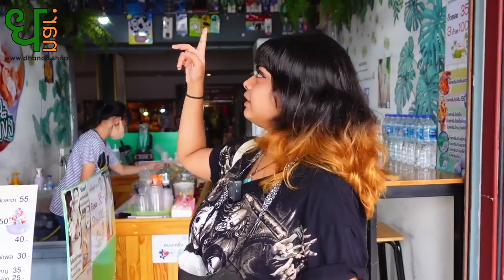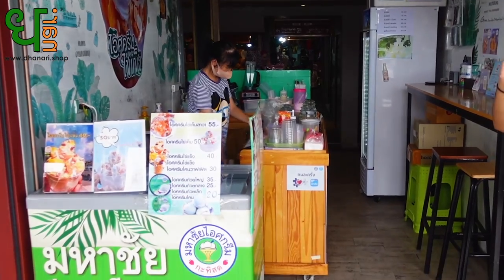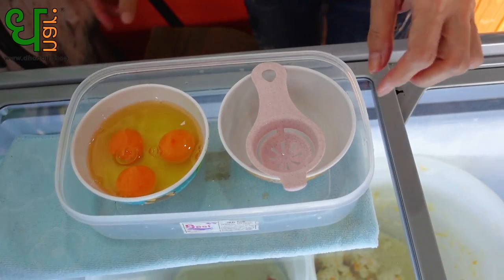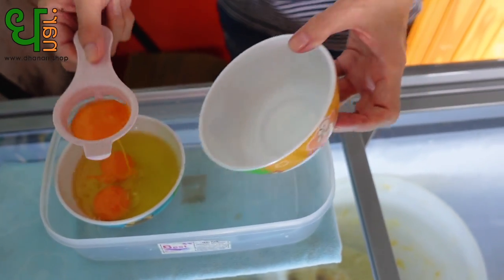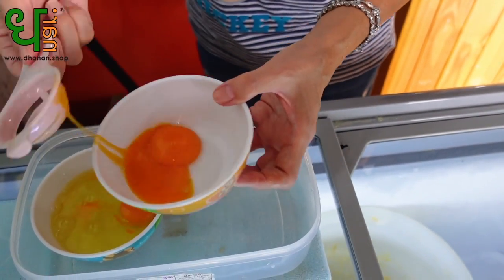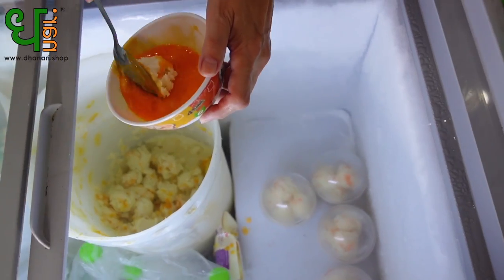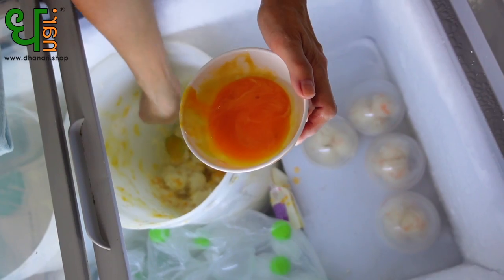It's right in the Wang Lang Pier so you don't have to look around — you just get down from the pier and you'll see this store, and you can ask her to give you the egg yolk ice cream and she'll make it for you. So she has separated the raw egg yolk for us and she's coating the ice cream with the egg yolk.